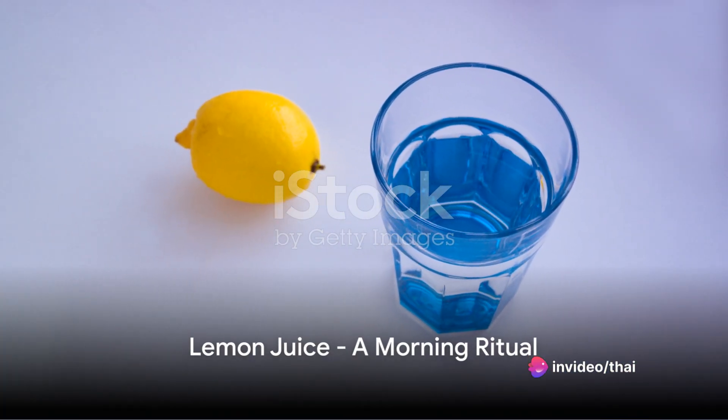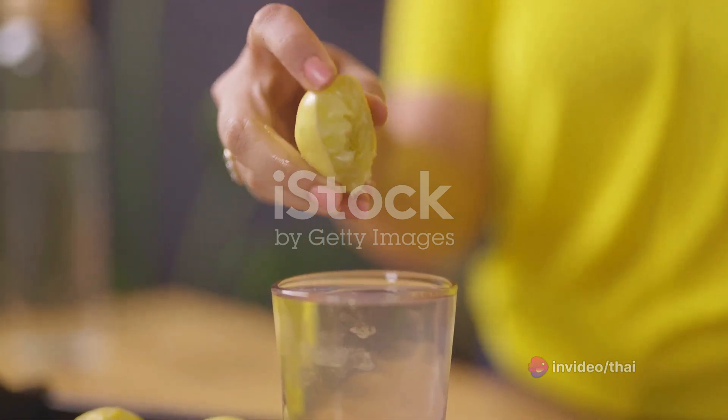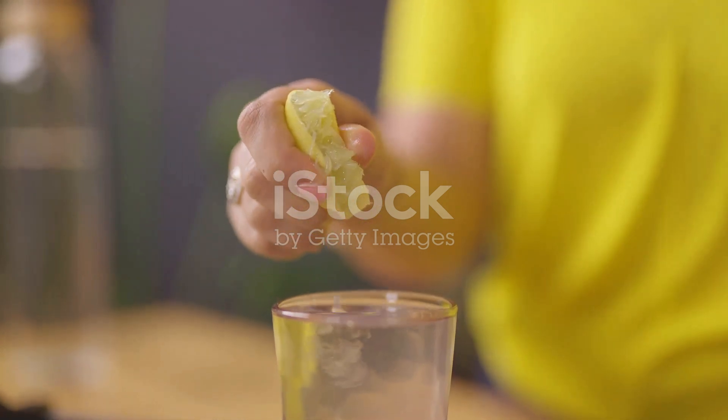Moving on, we have lemon juice. A glass of warm water with fresh lemon juice first thing in the morning can do wonders for your kidneys. The citrate in lemons helps prevent kidney stone formation.